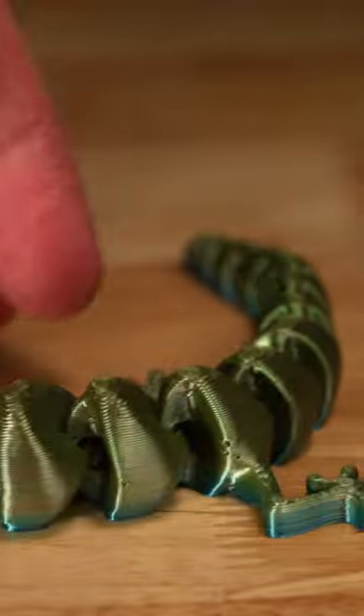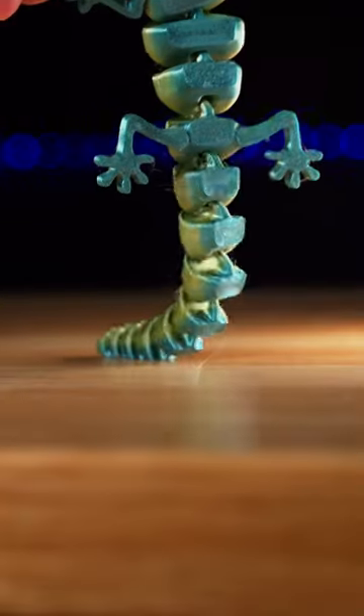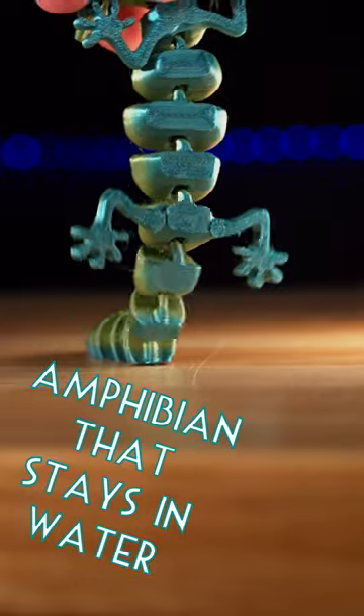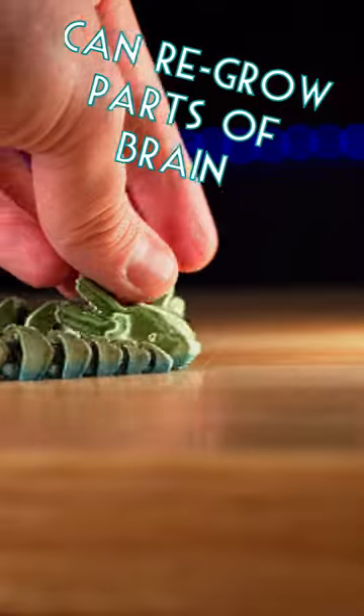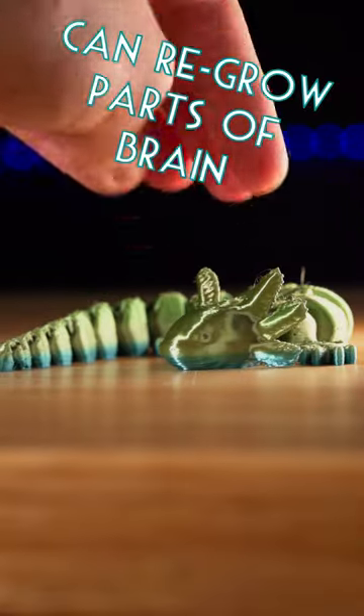These are a super interesting amphibian species that usually never goes through metamorphosis, so they stay underwater their entire lives. They also have the amazing ability to regrow almost every part of themselves, even parts of their brain.